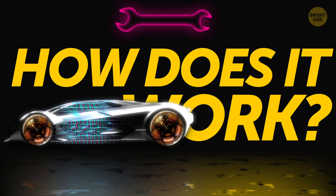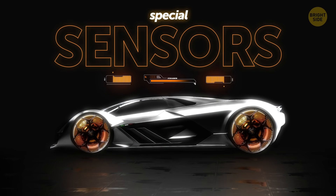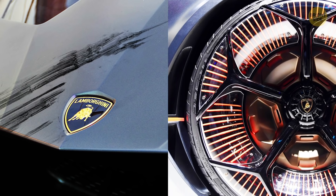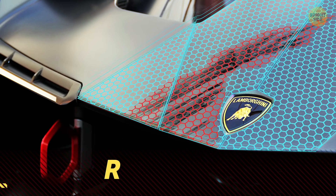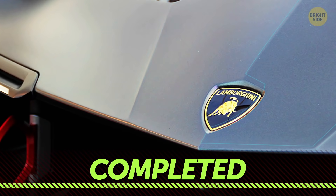How does the new technology used in the car actually work? The whole thing is covered in a large number of special sensors. They examine the car's health, detecting any damage or deterioration. If the sensors find cracks, the car will repair them by filling them in with special nanotubes. This prevents the problem from spreading.